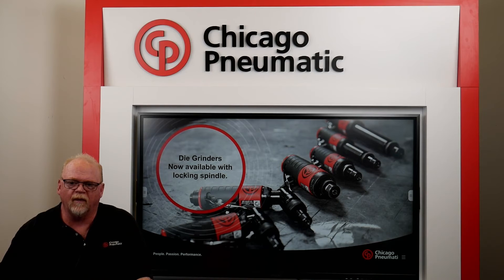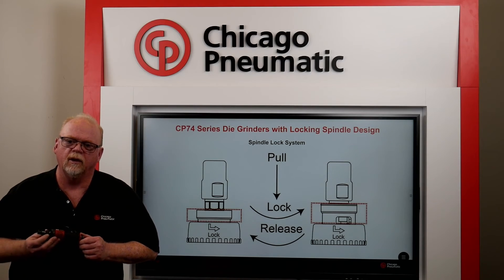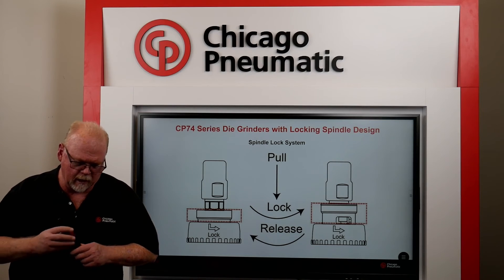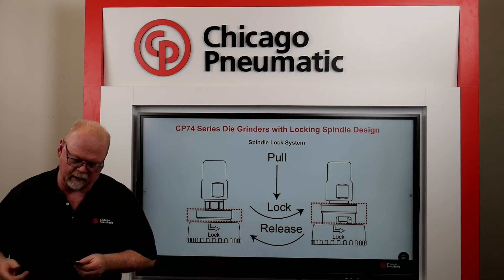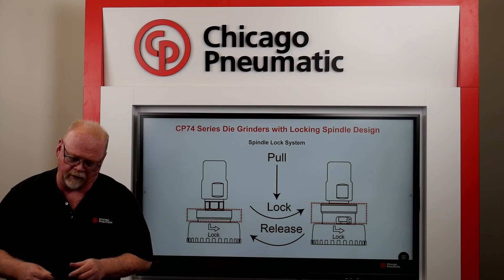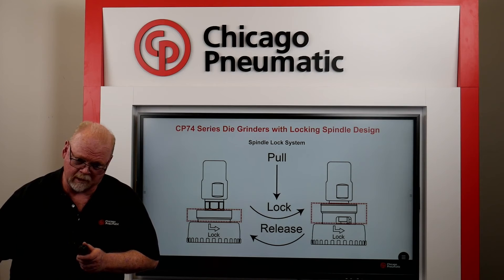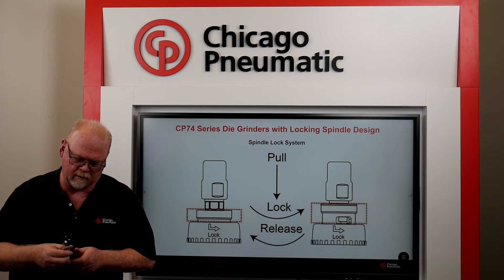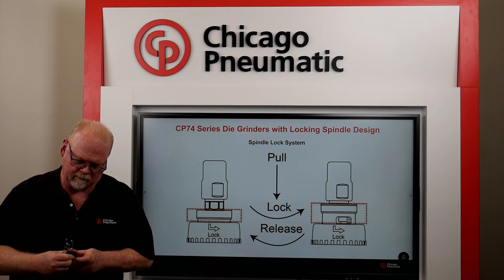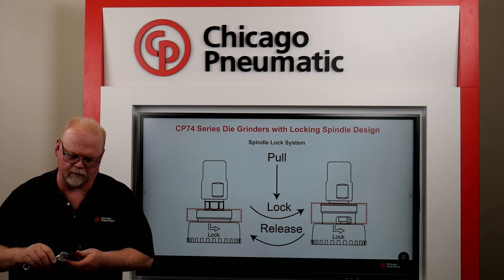The following seven models with the locking spindle feature have been a welcomed addition to the CP offering. This unique locking design allows the operator to quickly lock the spindle so the collar can be quickly and easily loosened. Unlike conventional die grinders where you need two spanner wrenches to lock the spindle and loosen the collet, with the locking system you only need one wrench — it could be the spanner wrench or any wrench that fits the collet, like this combination wrench here. Just press it in, spin it, loosen it, push in, unlock it — it locks the spindle and now you can tighten or loosen it with your wrench.